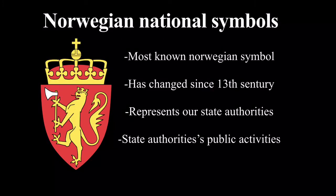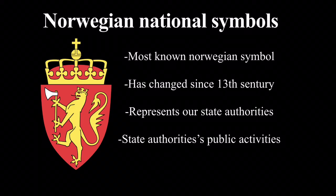Norway has many national symbols. The Norwegian national coat of arms is perhaps the most well-known symbol we have. It has changed a lot over the years and has been changing since the 13th century. The symbol is shaped like a red shield with a yellow lion holding a silver axe in its hands. On the top of the shield is a crown that represents our parliament, the government, the courts and other state authorities. The national coat of arms must only be used by the royal family or state authorities in the exercise of their public activities.